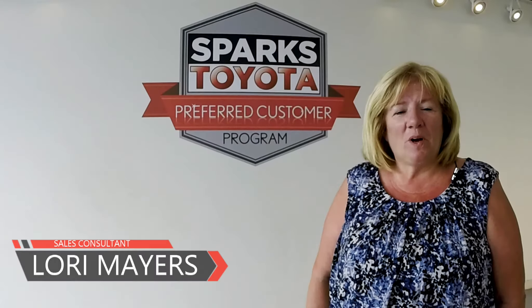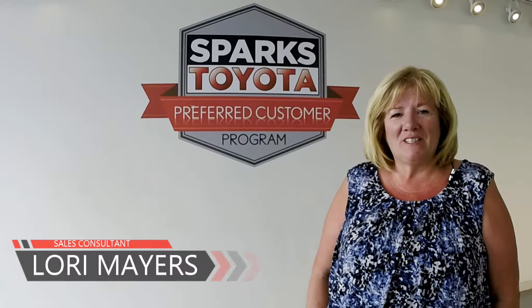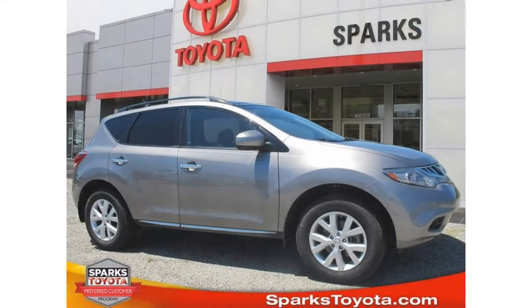Thanks for watching. If you have any questions please call us at 843-236-2161 or visit us on the web at sparkstoyota.com. Thank you.